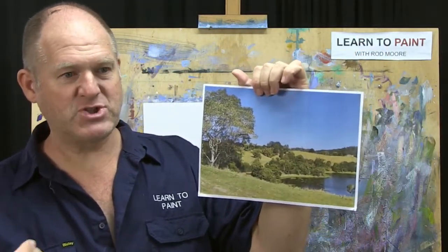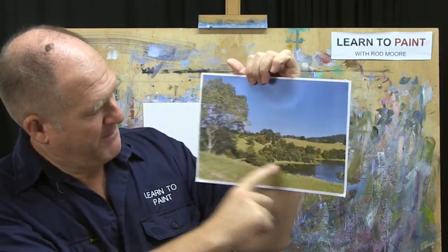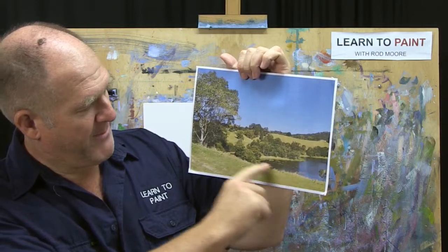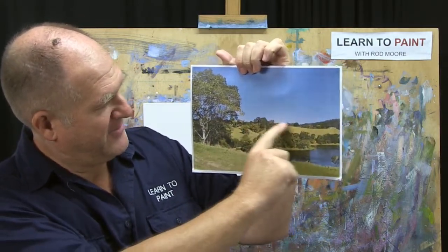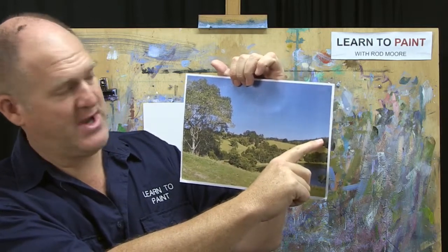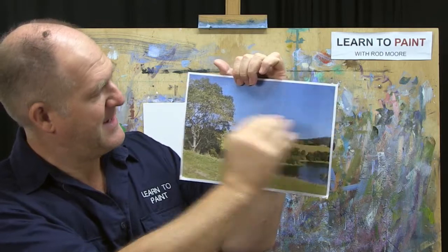We're going to treat the tree and foreground as just one shape today, to show you a slightly different working process. Then we've got the water mass — a little lake — that's another shape. We've got a mid-distance hill with some trees on it, that's another shape. Then a little row of trees at the back could potentially be another shape, and then the beautiful blue sky — we'll probably need some cloud to balance against the tree.